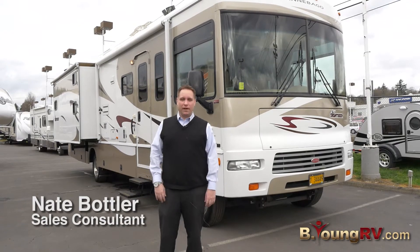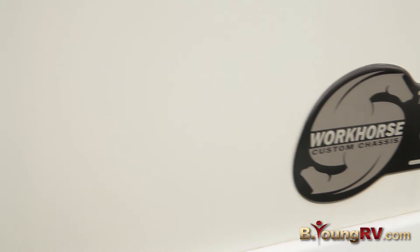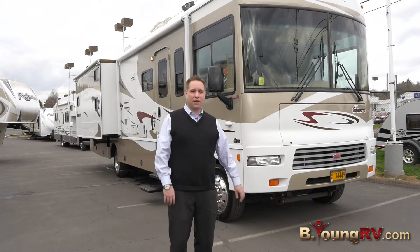Hi, my name is Nate. I'm with Be Young RV and right here we have a 2007 Winnebago 35J. The 35J is a bunkhouse model. It's powered by a V10 with the Workhorse chassis. It's got an awning, side cameras, and rear camera. It's a pretty nice coach.